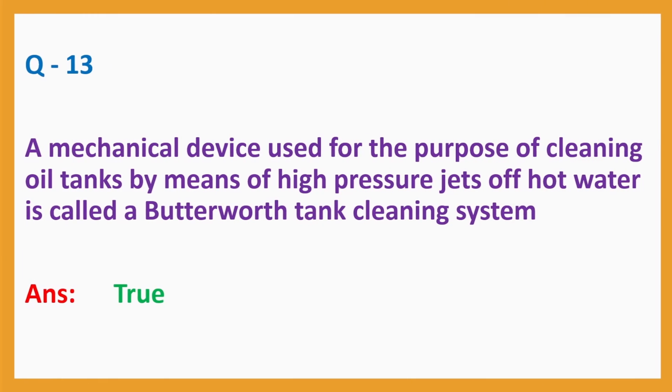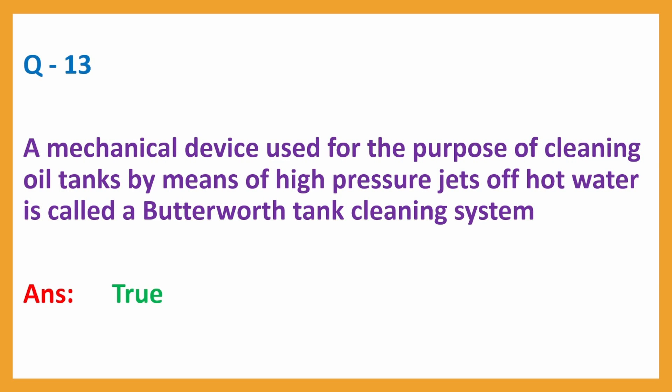Question No. 13: A mechanical device used for the purpose of cleaning oil tanks by means of high-pressure jets of hot water is called a Butterworth Tank Cleaning System. Answer: True.